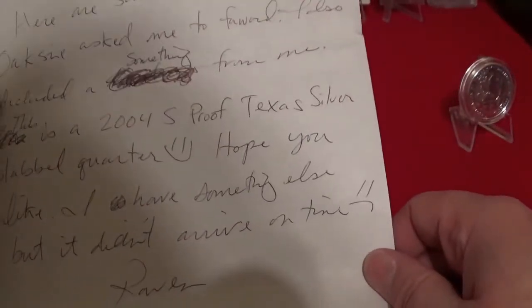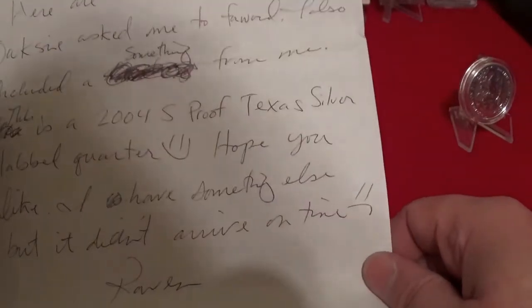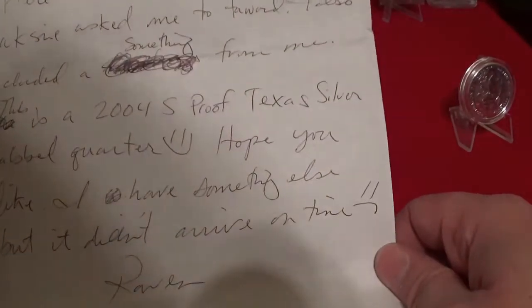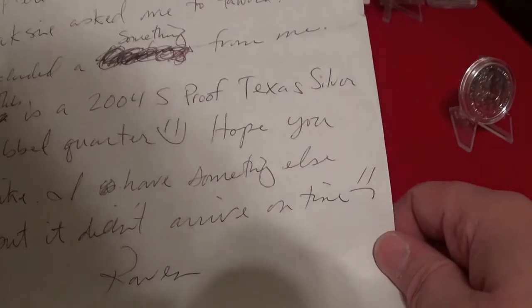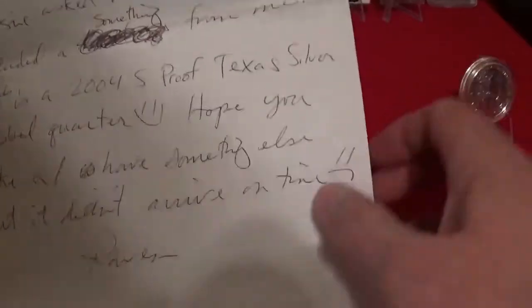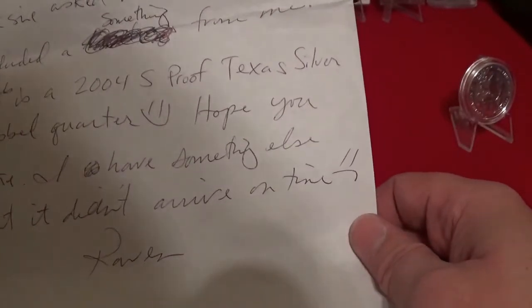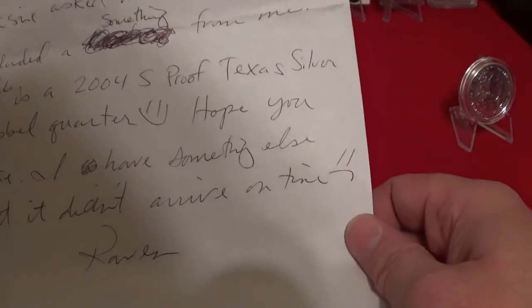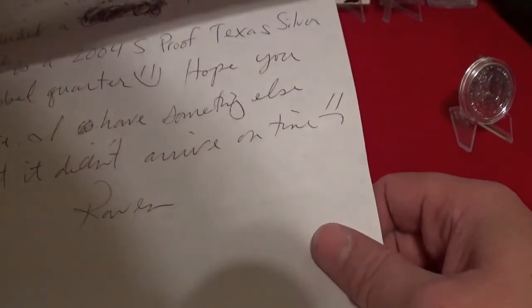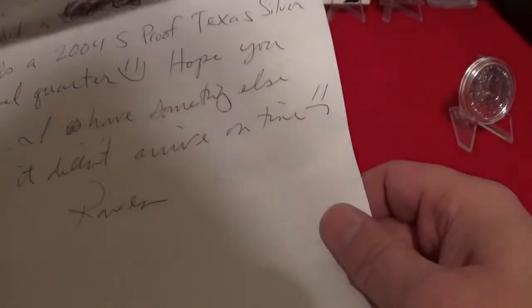It says: 'Slacker Stacker, here are some items that Oxy asked me to forward to you.' Oh, Oxy! Also included, something from me. Okay, that's definitely got to be the quarter. This is a 2004 S-proof Texas silver slabbed quarter. So if you like, I have something else for you, but it didn't arrive on time. Oh man, you got something — Raven, you don't have to do that. But thanks, dude, I really appreciate that.